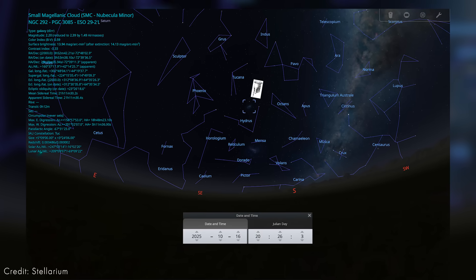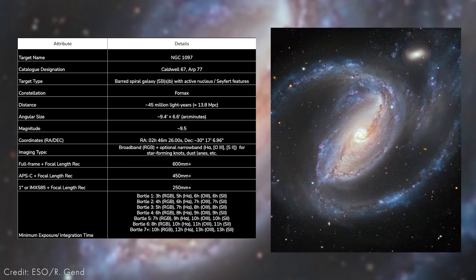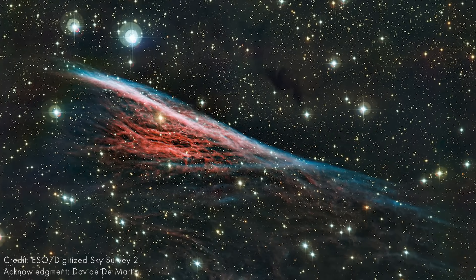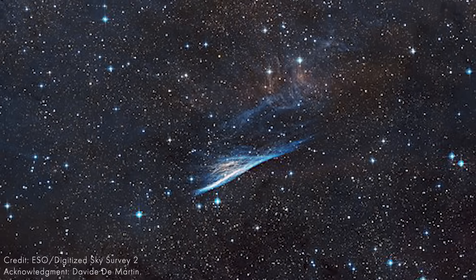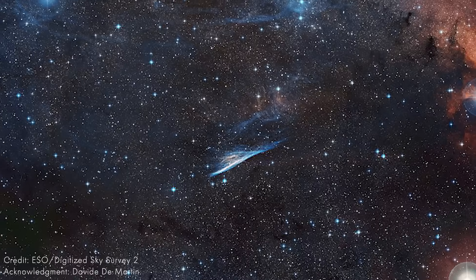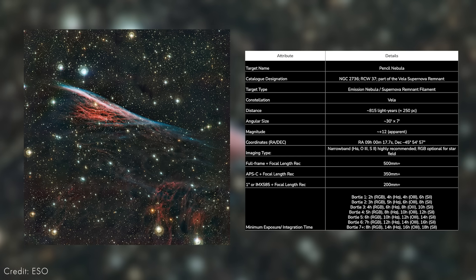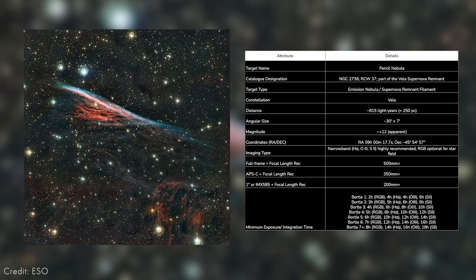Moving on to the southern hemisphere, we have some really cool targets as well. The Small Magellanic Cloud hangs high in the sky — a dwarf companion galaxy to our own. You can also catch NGC 1097, a spiral galaxy with vast tidal tails. Those are broadband targets with nice H-alpha and O3 regions for narrowband imaging. The Pencil Nebula in the Vela constellation is really well placed — it's a supernova remnant, and really anything in the Vela constellation is absolutely amazing. You can go super wide and get tons of different objects in your field of view, or go narrow and really isolate a specific target. Narrowband and broadband both work great, and they're well-suited for light-polluted areas.